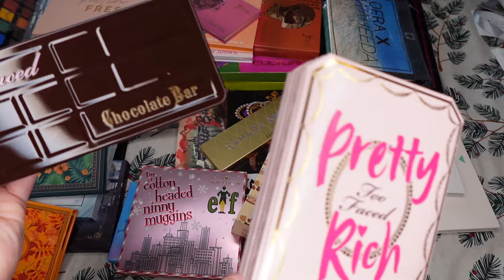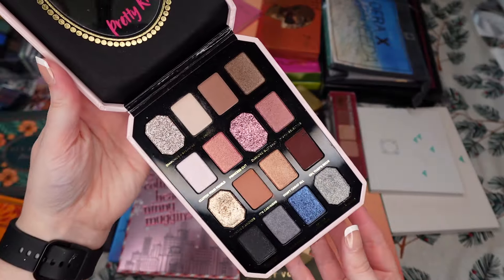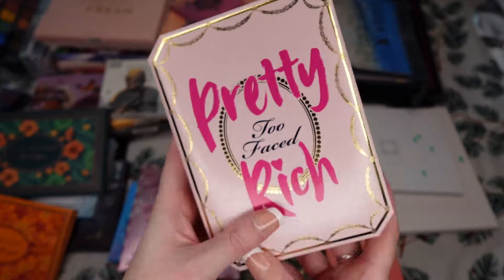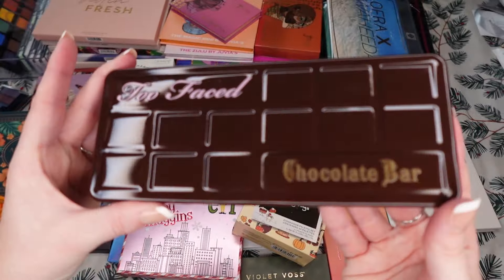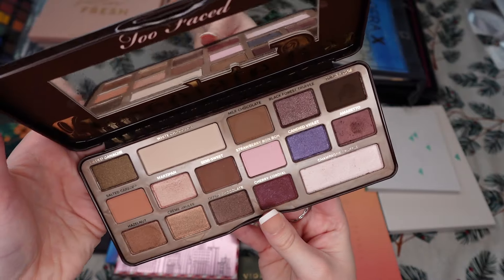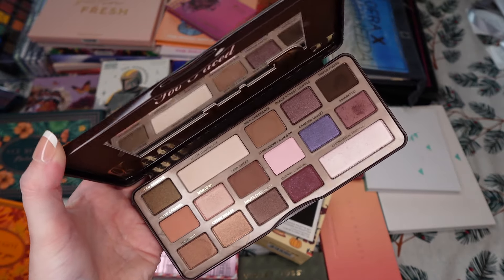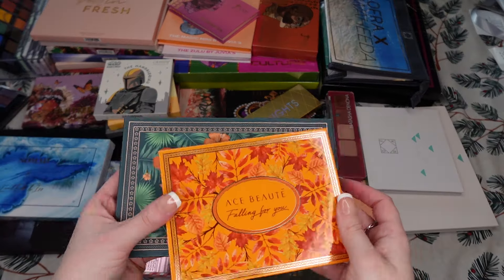We're going to grab my Too Faced palettes. I still only have two. I have the Pretty Rich Too Faced, which is this beautiful thing. Even though I only used it maybe a couple times this year and the shimmers aren't working all that great due to age, I still love it — it's one of my first Too Faced products. I'm going to keep this. Then I also have the Too Faced Chocolate Bar. At the beginning of the year I ranked it pretty low, but I brought it into a Project Pan and fell re-in-love with it. The smell is still there — so chocolatey. It's an awesome neutral palette, so keeping that.